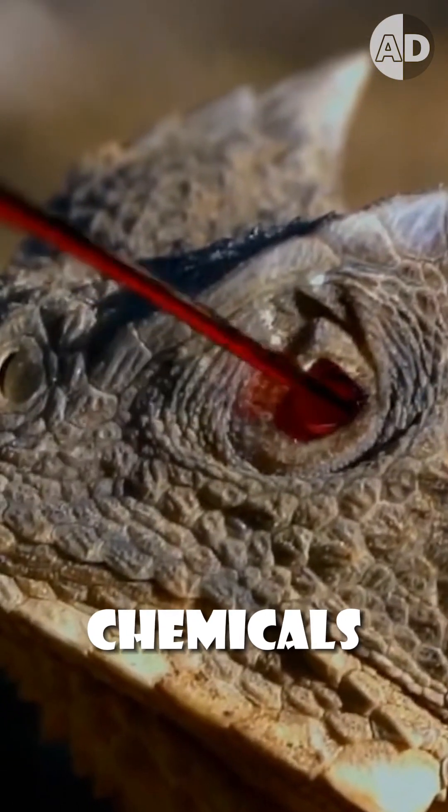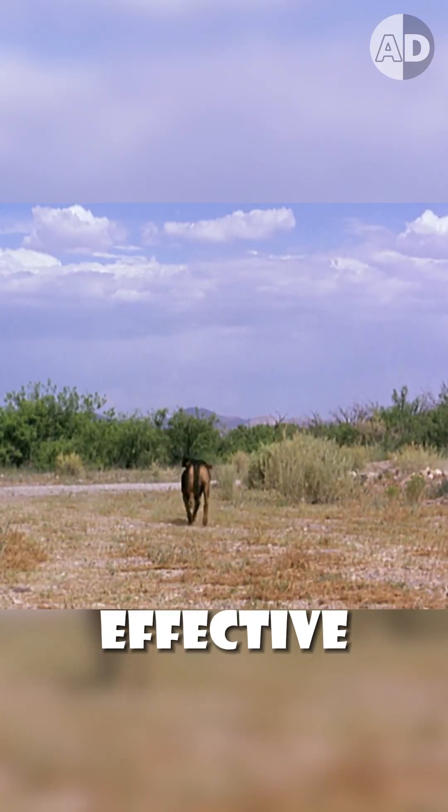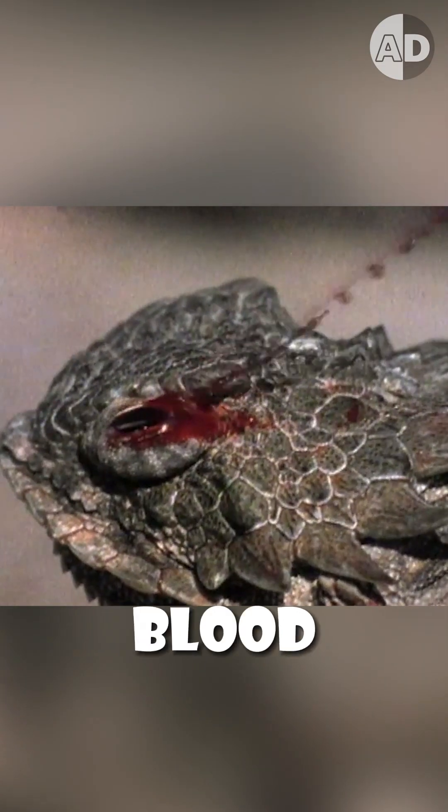The blood contains chemicals that taste really bad and cause predators to back off. It's very effective, but the lizard can't use it frequently because when they do it, they lose a quarter of their blood.